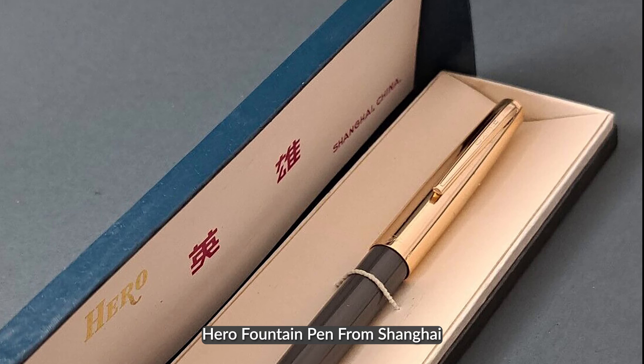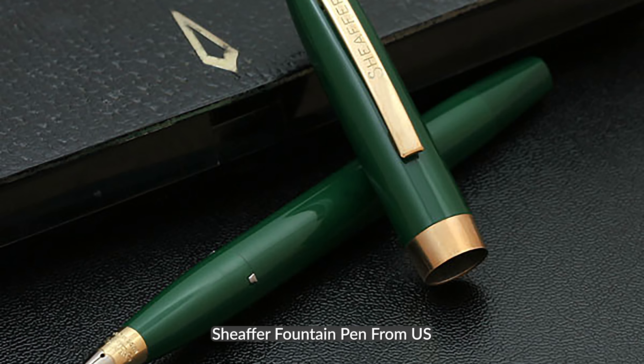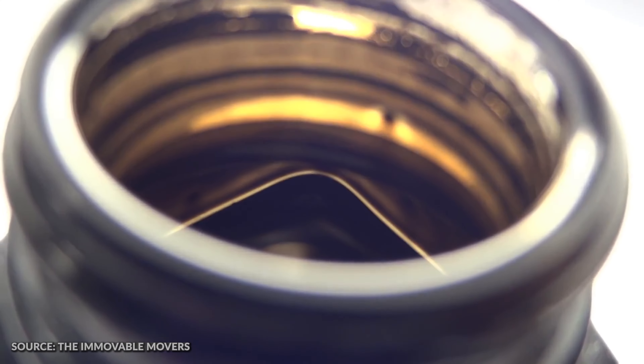I've been using fountain pens since I was five years old. My father gave me two fountain pens — one was a Hero and the other was a Schaefer. I was using fountain pens from a young age, through primary school, until the principal stopped us because we were playing with fountain pens.